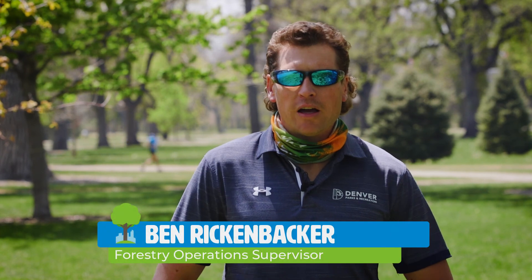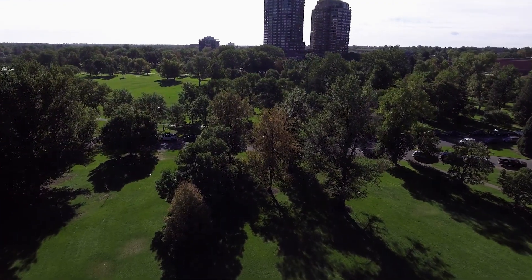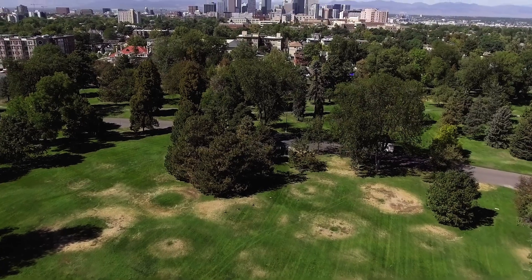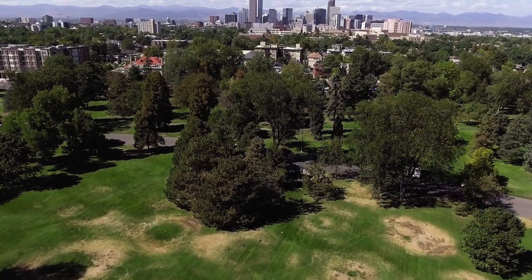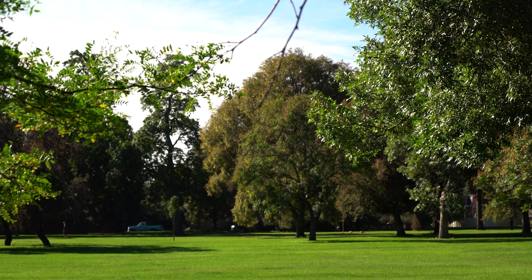Really, in the Denver area before people arrived, this was basically a high plains desert — a very dry, arid environment. If you look at eastern cities, many of those were actually forests where trees were removed to create the city. But with Denver, we built our forest, so we take a lot of pride in our trees. On a hot summer day, where's everybody going to be hanging out? Right underneath the shade of these nice maple trees here in City Park.